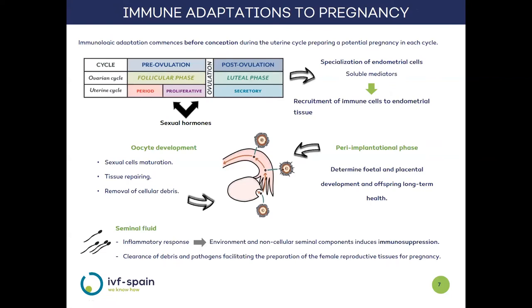The adaptation of the immune system to allow pregnancy begins before conception, at certain points in the uterine cycle, so that each month the body is prepared for a potential pregnancy. Due to the effect of sex hormones at different points of the menstrual cycle, the cells that make up the endometrium — the tissue where implantation will take place — start to specialize. They acquire the ability to release soluble mediators responsible for attracting certain types of immune system cells to the implantation site. These hormones also contribute to the maturation of female reproductive cells, repairing tissue changes that occur during the cycle, and eliminating cellular remains generated in these changes.